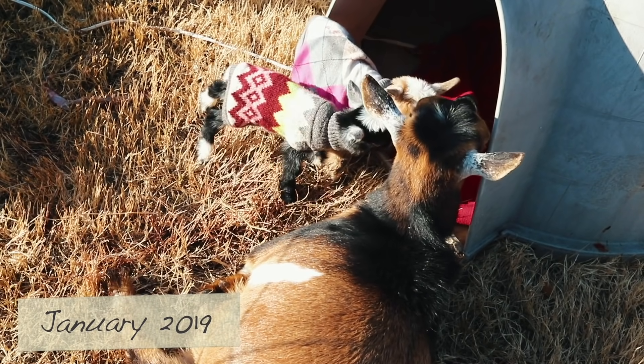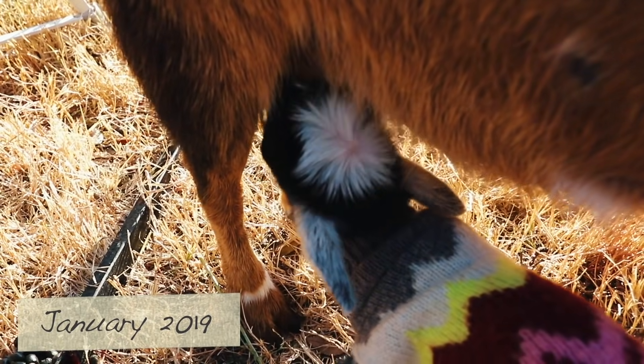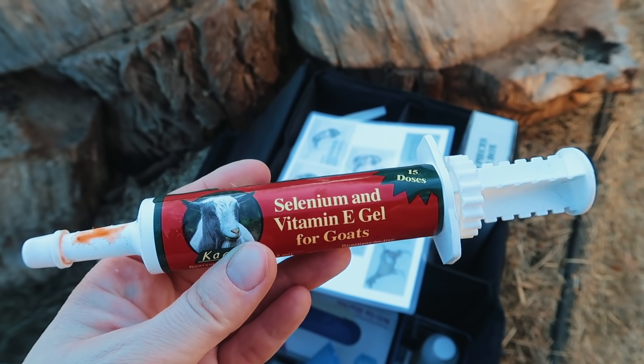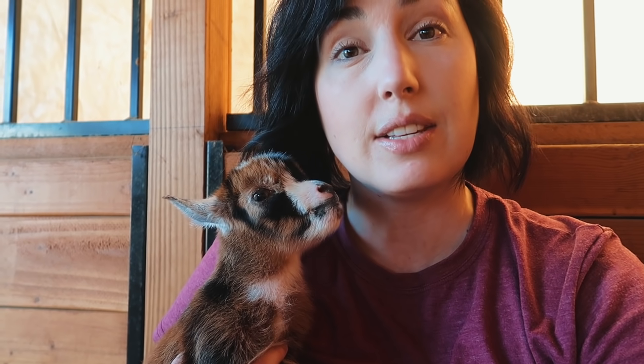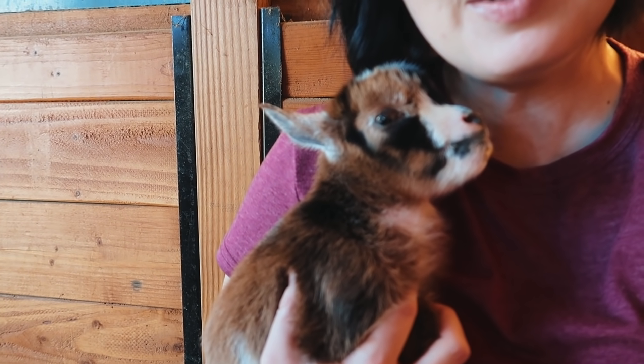Our biggest precaution is making sure that Tilly doesn't reject one of these. The first time she delivered she rejected one — I think because she had a selenium deficiency and the doeling couldn't walk well. So I made sure to give Tilly selenium monthly throughout her whole pregnancy, and I'm also giving these little babies a tiny dose of selenium right when they were born. So far she's doing great — nursing them and taking care of them.